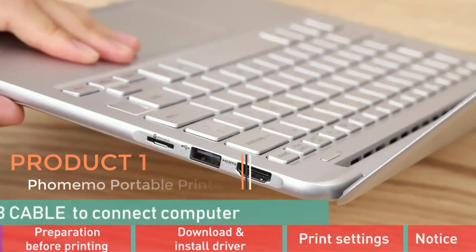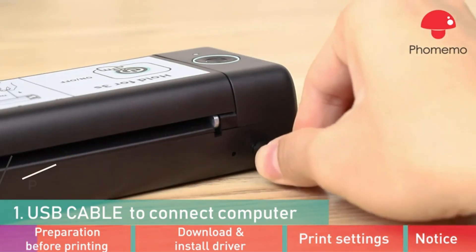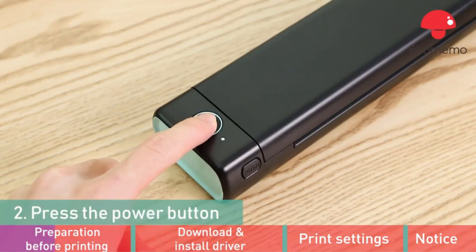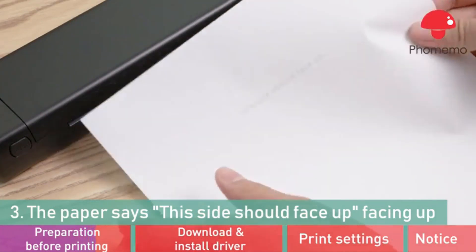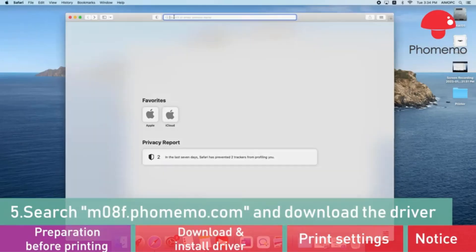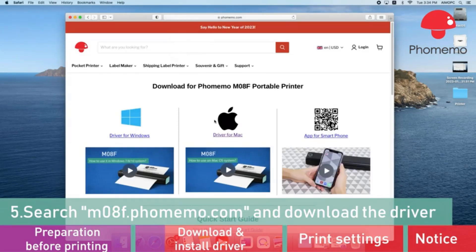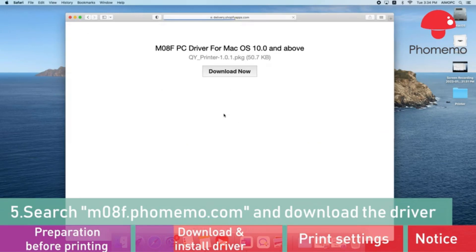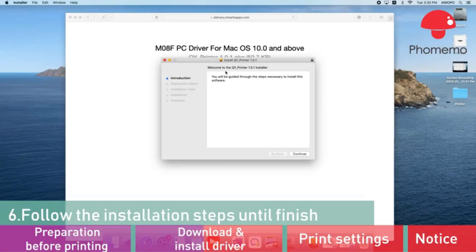Product one: Famimo portable printers. Famimo portable printers represent a convenient solution for individuals seeking on-the-go printing capabilities. Specifically, the Famimo M08F model is designed to cater to the needs of travelers and mobile users. These printers boast wireless functionality, eliminating the hassle of dealing with cables and allowing for seamless printing from compatible devices. The Famimo M08F supports paper sizes of up to 8.5 x 11 US letter, enabling users to print standard letter size documents. The printer utilizes thermal printing technology, which eliminates the need for ink cartridges, simplifying maintenance and contributing to a more environmentally friendly printing process.